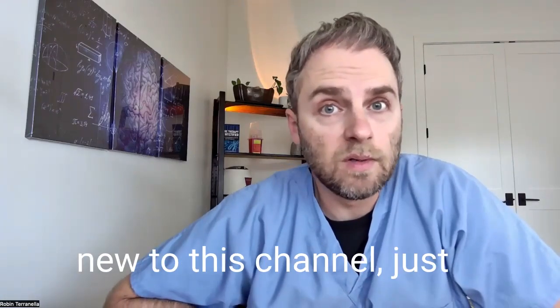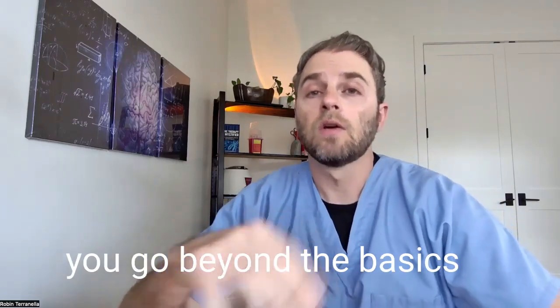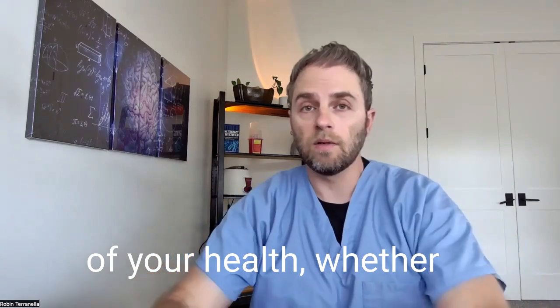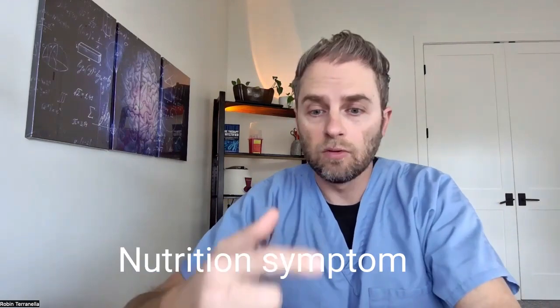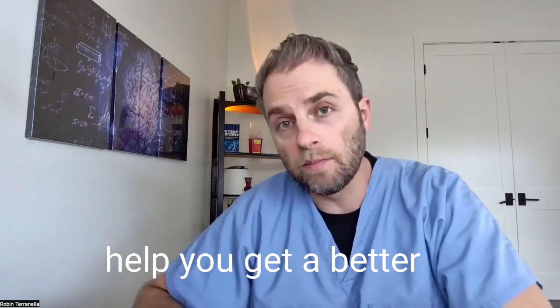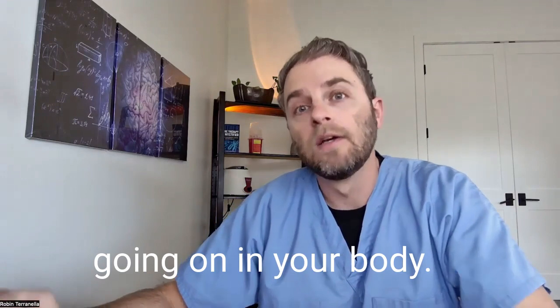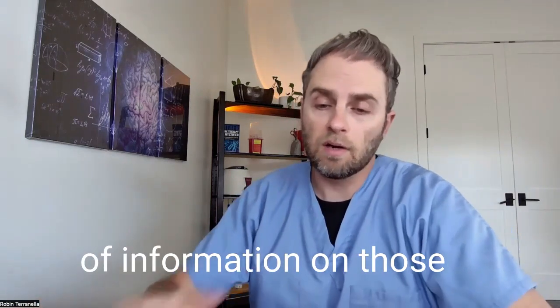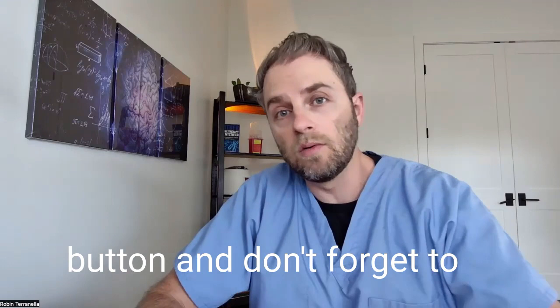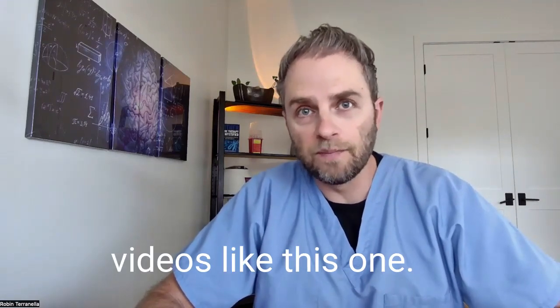My name is Dr. Taranella, and if you're new to this channel, I'm making these videos to help you go beyond the basics of your health, whether it's a confusing lab test, nutrition, symptom, or diagnosis. I make these videos to help you get a better understanding of what's going on in your body. So if you like this kind of information, click on the like button and don't forget to subscribe to the channel.